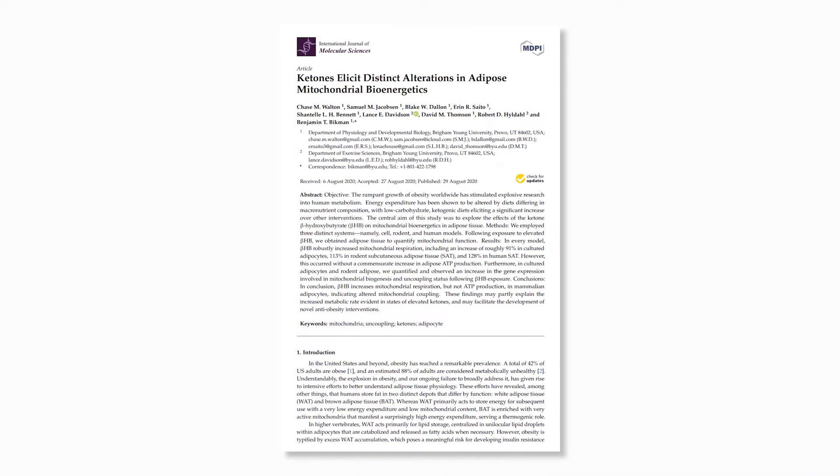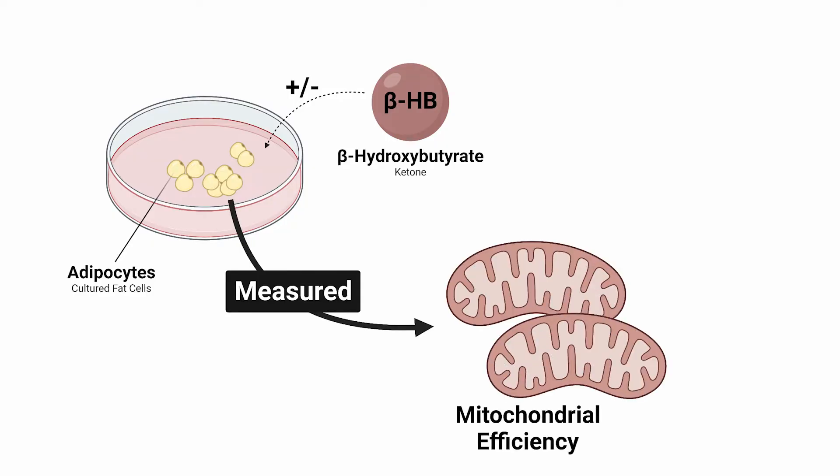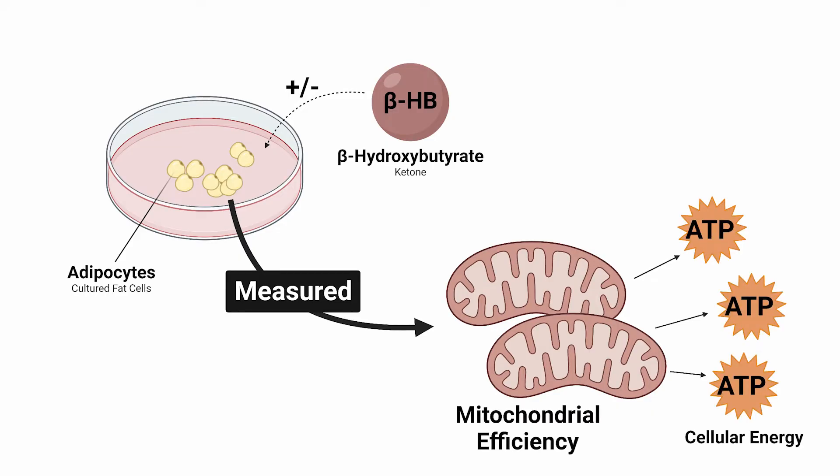The researchers that published this study wanted to find out what happens to fat cells when they're exposed to ketones — the molecules our liver produces when fasting for long periods of time or when consuming a high fat diet. So they took fat cells and incubated them in beta-hydroxybutyrate, which is a ketone our body produces, and then measured the efficiency of mitochondria in their ability to produce cellular energy, known as ATP, adenosine triphosphate. That is measured by the amount of oxygen your mitochondria use and how much ATP is generated as a result.